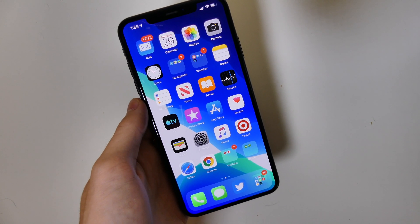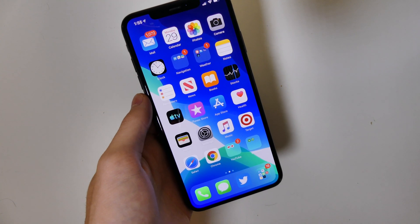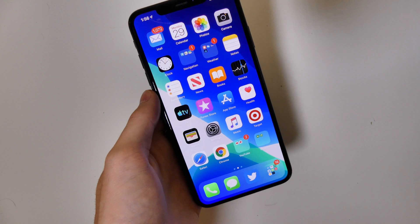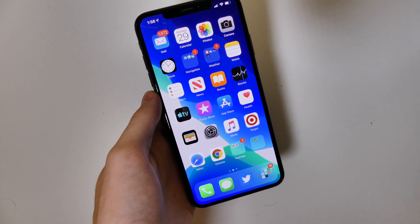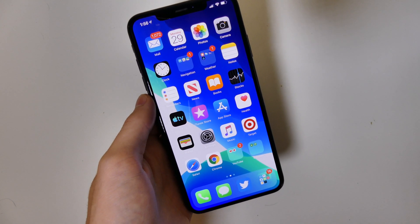Everything else though is pretty much the same. It's running very smooth. We did have a new terms of service to accept upon the first boot, and we also got a screen to select light or dark mode at the first boot. That was the only real noticeable change in iOS 13 beta 5.